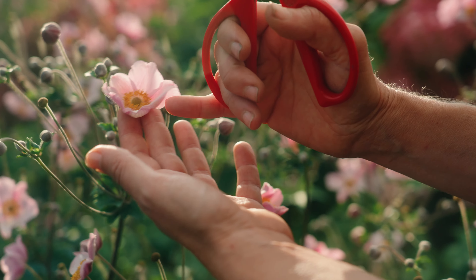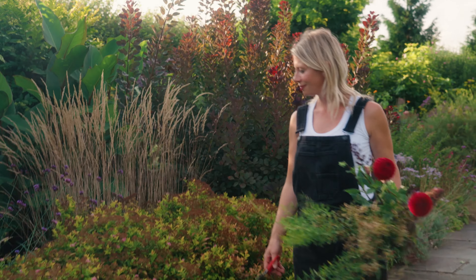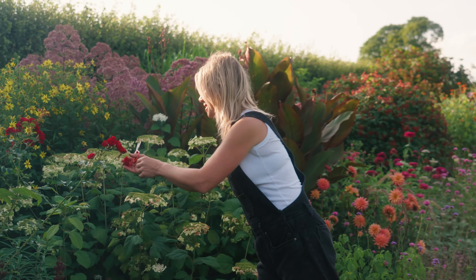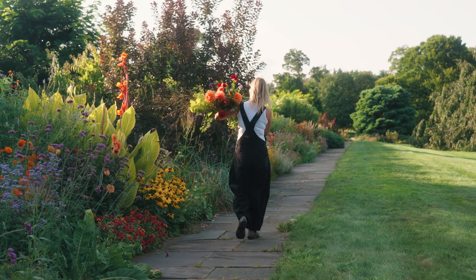This bloom is feminine and gorgeous and just lovely. And I see a beautiful rose that I want — its color is tremendous. There's no greater peace than walking in the garden. Now let's go make something beautiful.